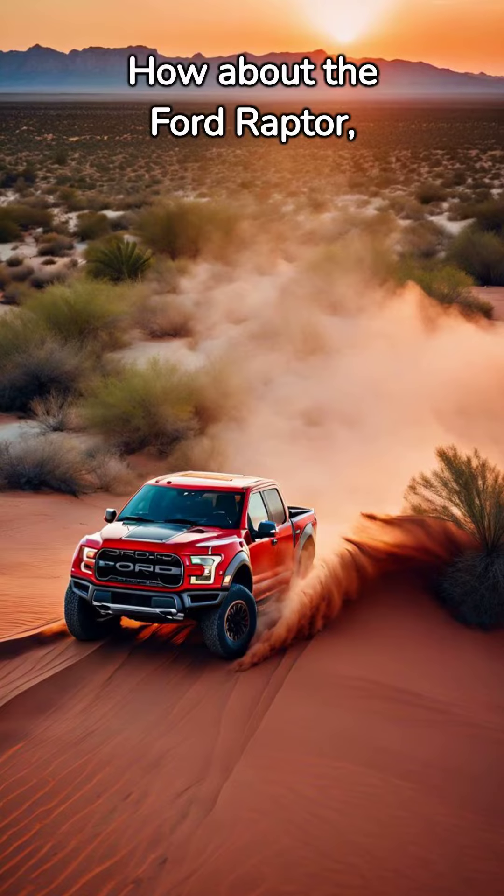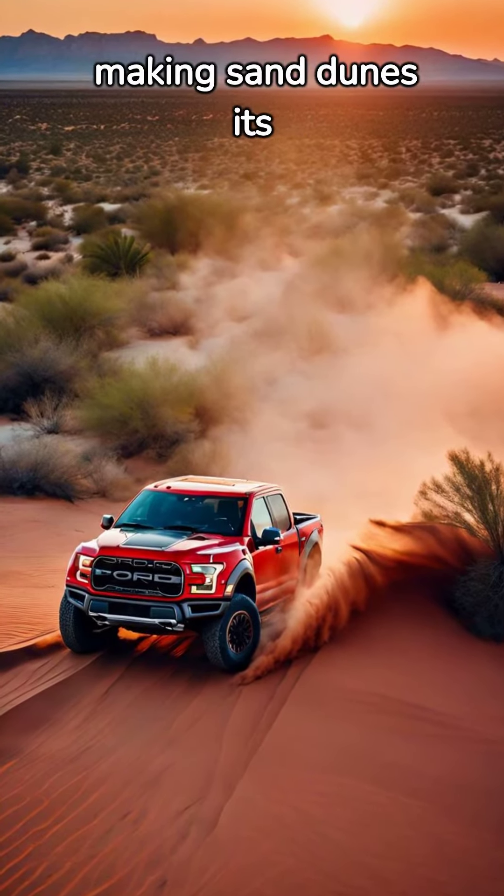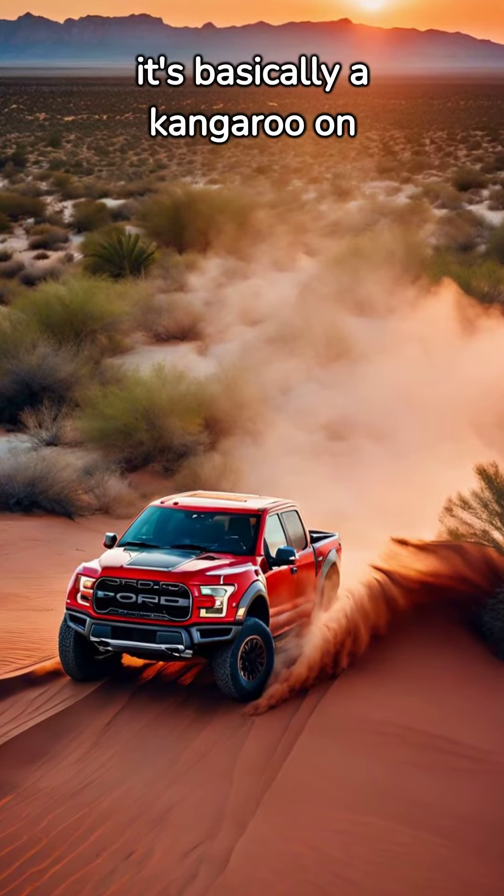How about the Ford Raptor, where speed meets terrain? This beast loves to jump, making sand dunes its personal trampolines. It's not just an off-road car — it's basically a kangaroo on wheels.